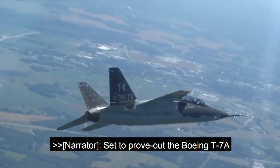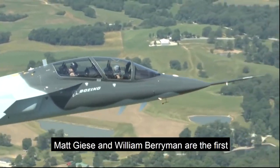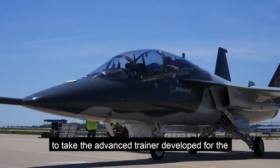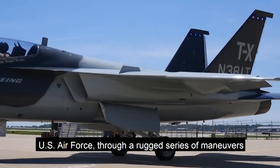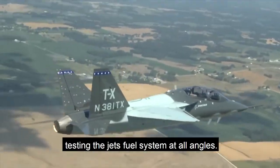Set to prove out the Boeing T-7A in inverted flight, Boeing test and evaluation pilots Matt Giese and William Berryman are the first to take the advanced trainer, developed for the US Air Force, through a rugged series of maneuvers, testing the jet's fuel system at all angles.